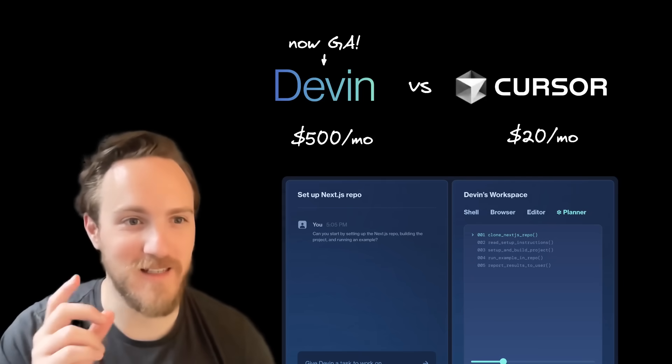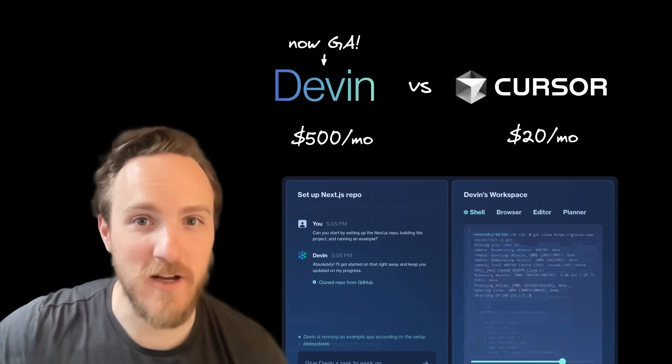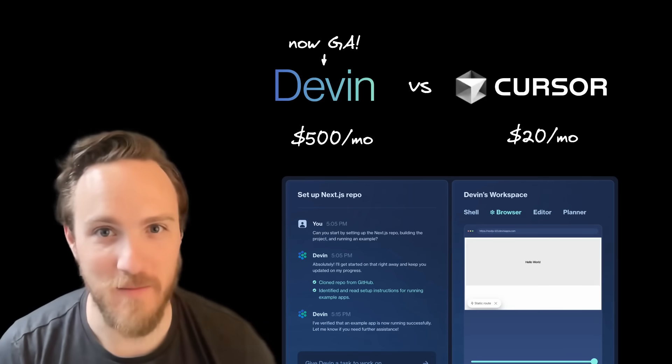I paid the $500 a month to use Devin, the AI coding agent, so you don't have to. Let's compare it to Cursor agents and see if it's worth the $2 billion they value their company at.